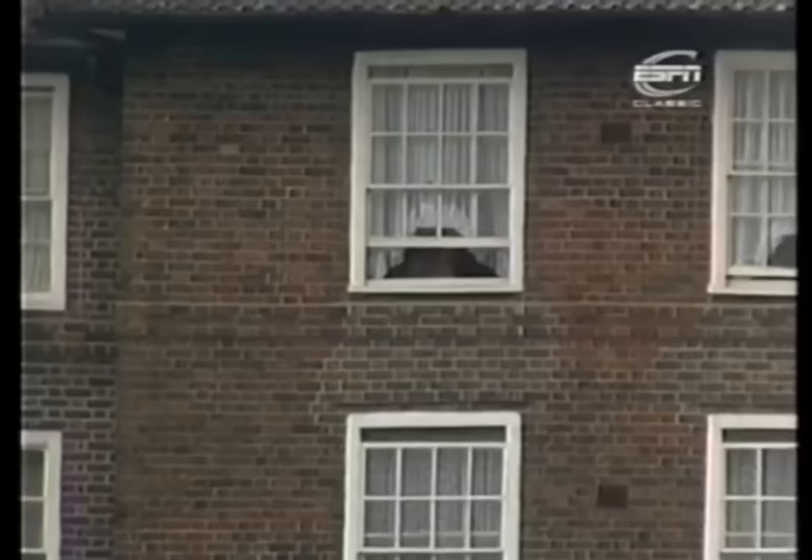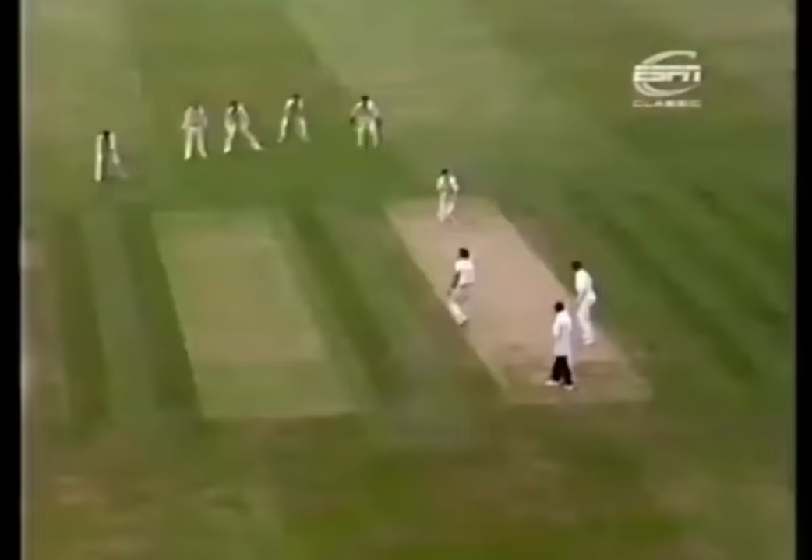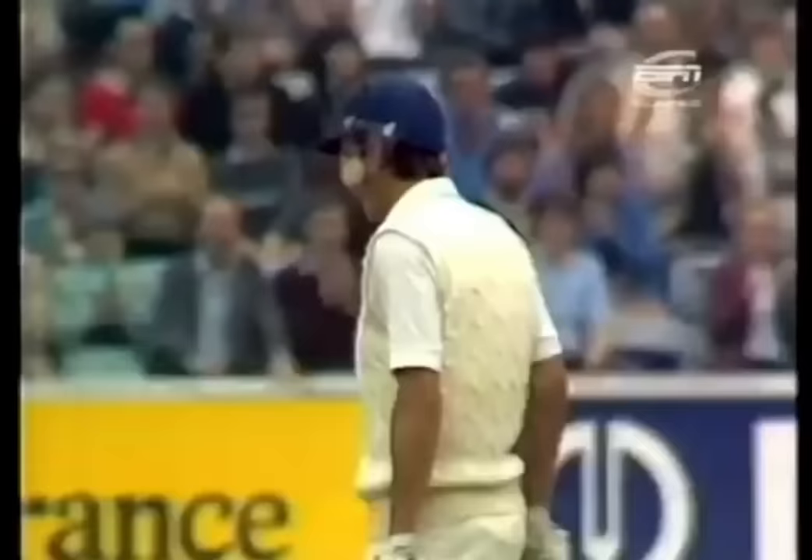He couldn't get in like the rest of them, but maybe he's not all that interested anyway. Fine shot — touch of the Colin Cowdrey about that too.